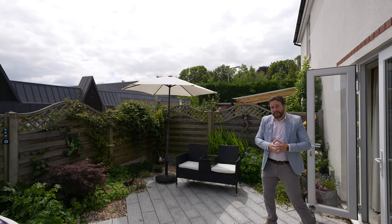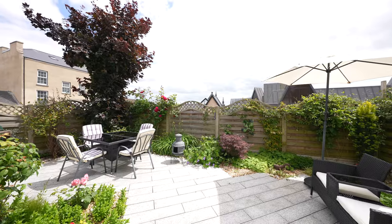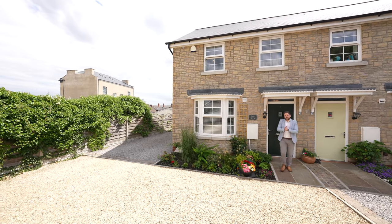Considering we're right in the center of Chepstow, the gardens enjoy a good degree of privacy. There is also an outdoor kitchen, ideal for al fresco dining.